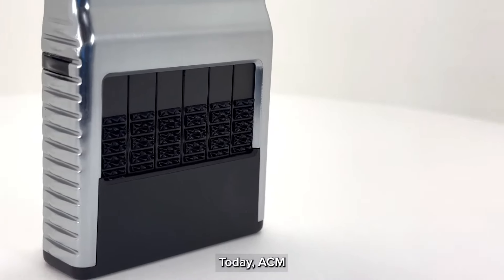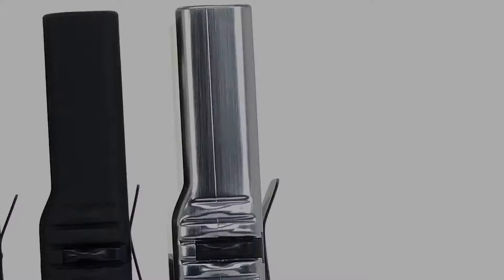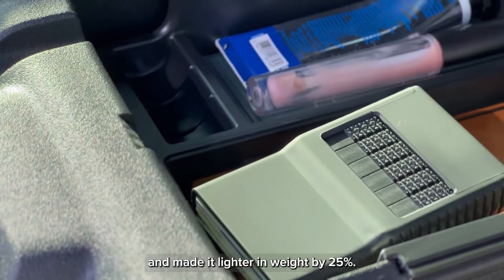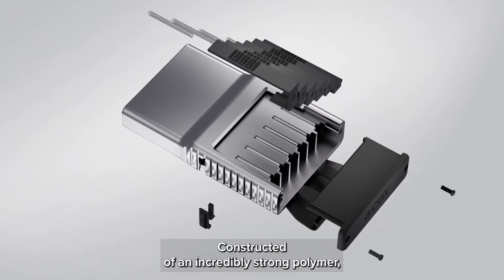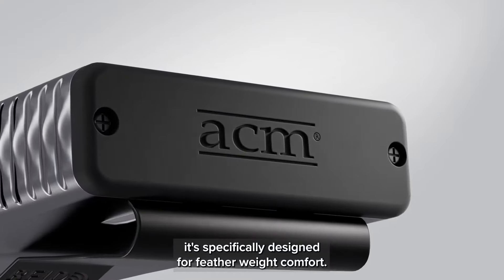Today, ACM is introducing the new PROTEC 2.0. Amazingly, we reduced the original design in size by 20% and made it lighter in weight by 25%, constructed of an incredibly strong polymer specifically designed for featherweight comfort.